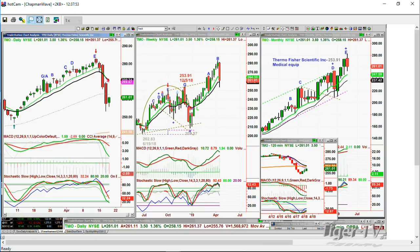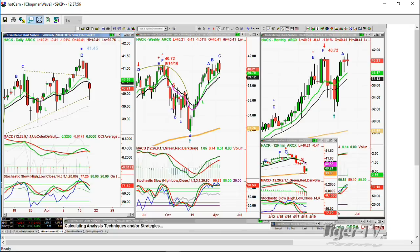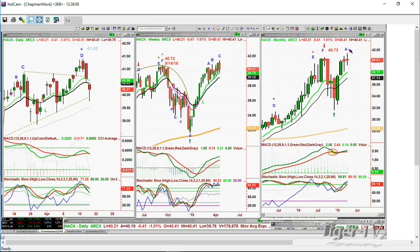HACK — the prime cyber security ETF — finally makes a peak T at 41.45. Weekly chart breaks out to new high, beautiful legs. I have to call this — I don't think this is a C, I think this is a brand new A in the monthly. Just from the December low of 31, having gone from 40 down to 31, it rallies back to an all-time high of 41. Ten points — this is incredible action.